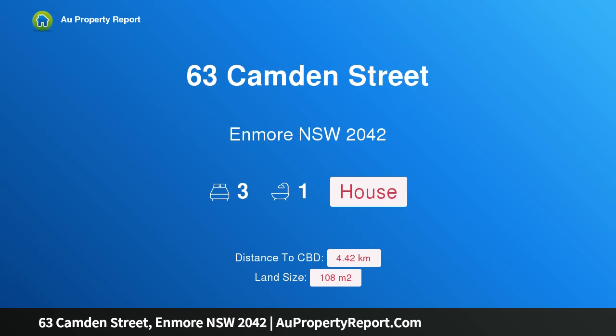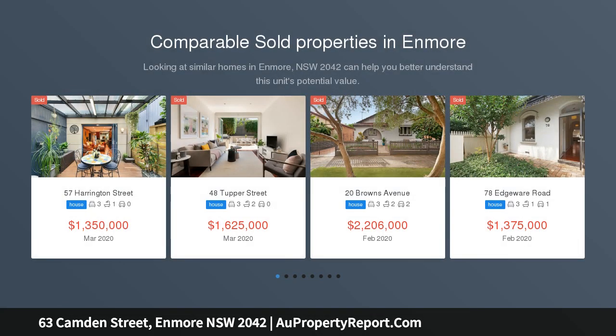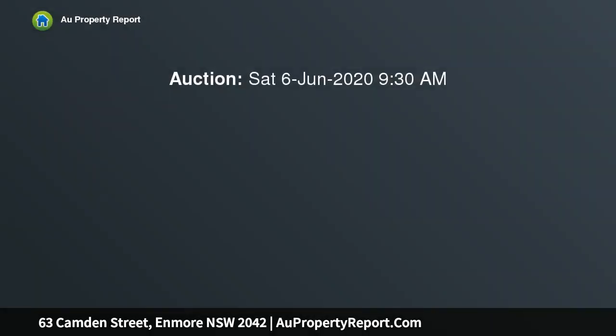I am glad to introduce 63 Camden Street, Enmore, New South Wales 2042 — a designer terrace with sunny alfresco courtyard. Beyond the stylish facade of this single-story Victorian terrace lies a designer home with renovated interiors flowing to a private courtyard, ideal for year-round alfresco living and entertaining — a perfect blend of contemporary style and vintage allure.